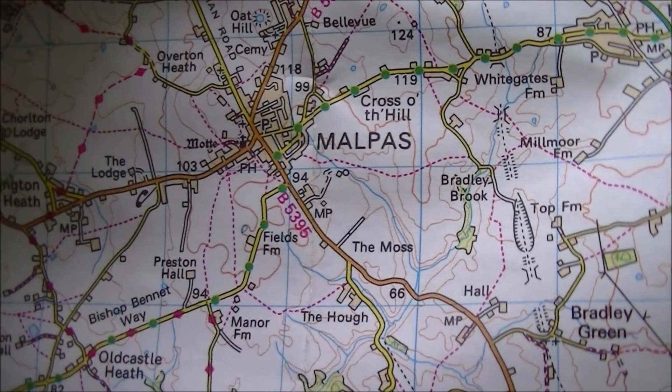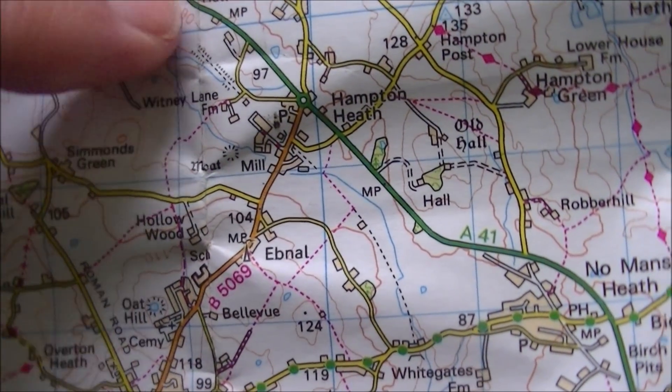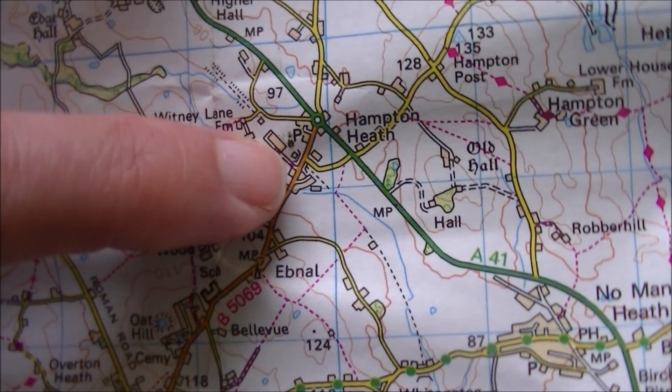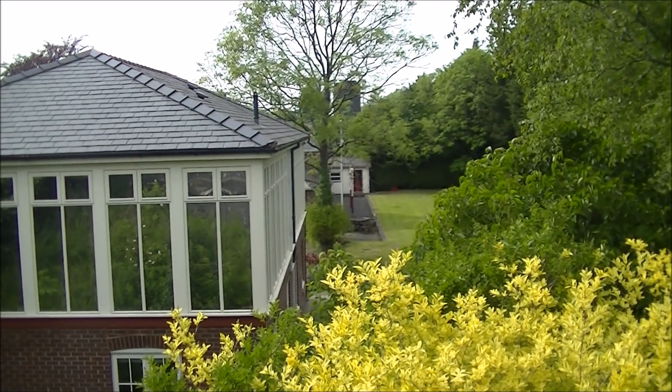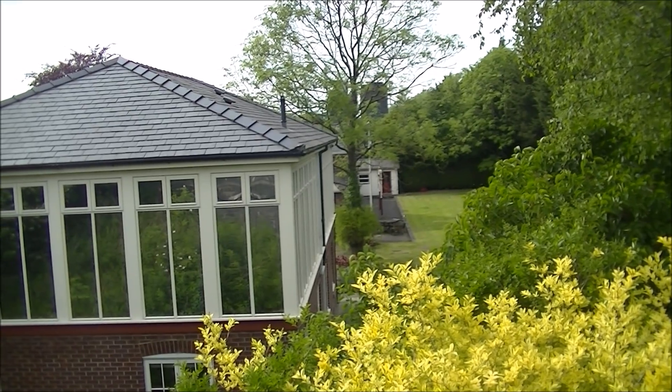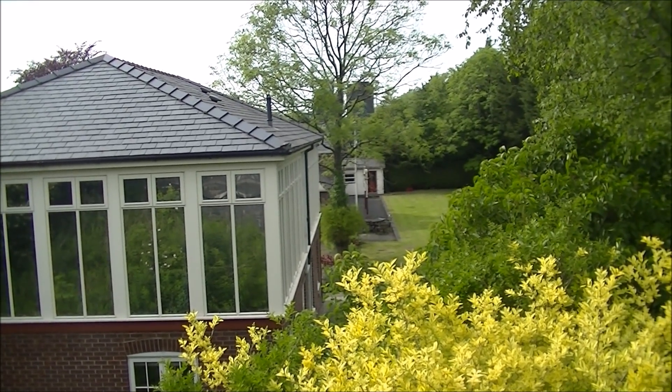We're now making our way up to Malpas and Malpas station, which as you can see is located some way out of the town. I've reached Malpas and you can see the platform and the station in the distance there, including the canopy posts. This is about as close as I'm going to get though.